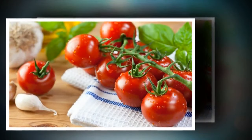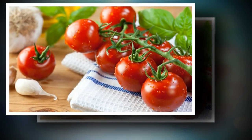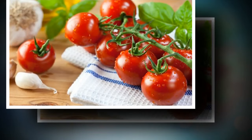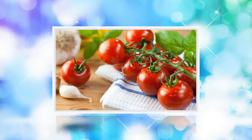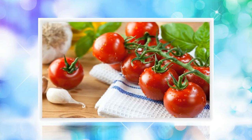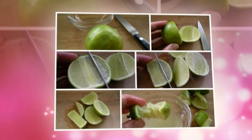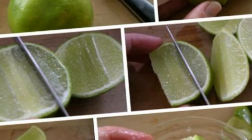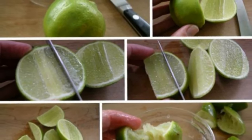Step 1, cut tomatoes into thin slices. Step 2, lie on the bed and place tomato slices all over the face, especially in places where there is a lot of acne. Step 3, keep the tomatoes on the face for 15 minutes and relax the facial muscles. Step 4, remove the tomatoes from your face, wash your face with clean water, and dry with a clean towel. With this acne treatment, you will quickly regain smooth, clear skin.